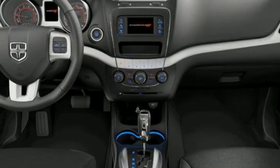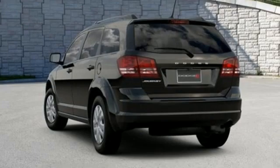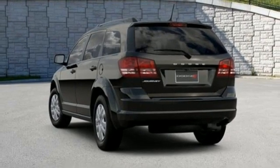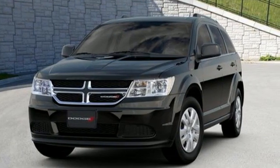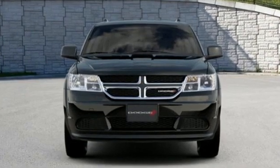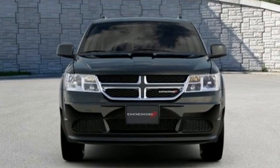AM-FM satellite radio, wireless phone connectivity, and automatic transmission. Can a vehicle be daring yet sensible? Yes, it's a Dodge. Someone is going to drive this fantastic vehicle off the lot — it should be you. Test drive it today.